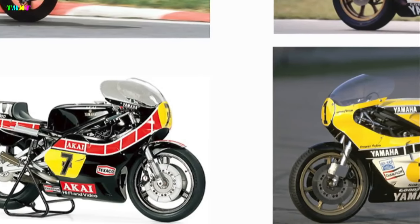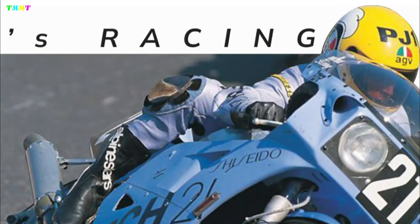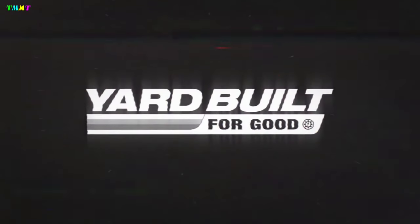XSRGP is coming. Yamaha Europe has released a full specification sketch of the XSR900-based cowl. What was released this time was a sketch of the image that seemed to have been made by a custom builder involved in the XSR900 custom project.